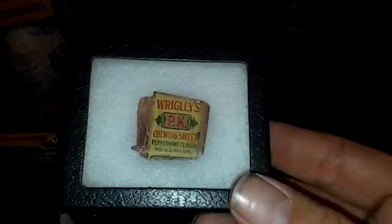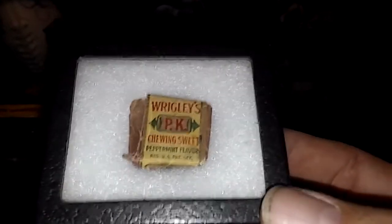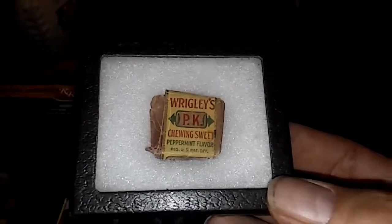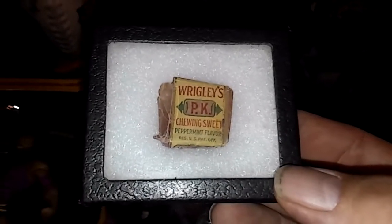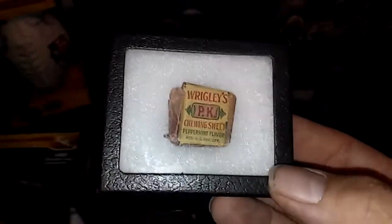Anybody hungry for some gum? If anybody wants to chew this, they can buy it from me. This is a very, very old piece of Wrigley's PK Chewing Sweet — old like the teens, 1915, 1916-ish. I have no idea the value, so if anybody does, or if y'all want to rag on me for thinking it has value, go ahead and comment below.